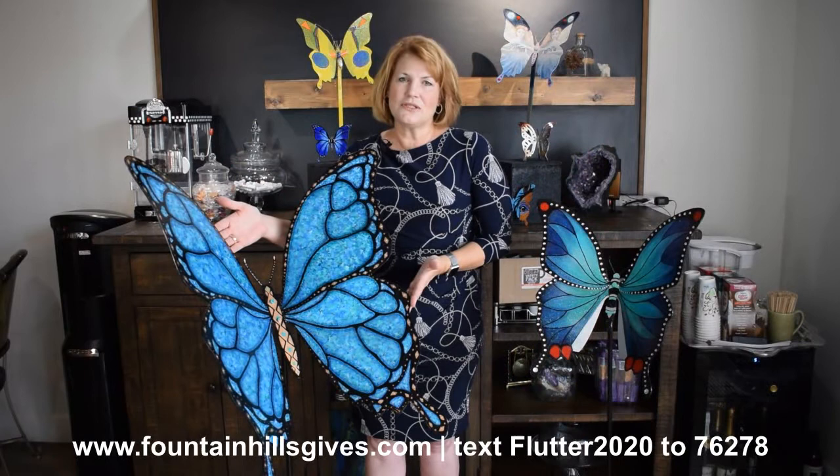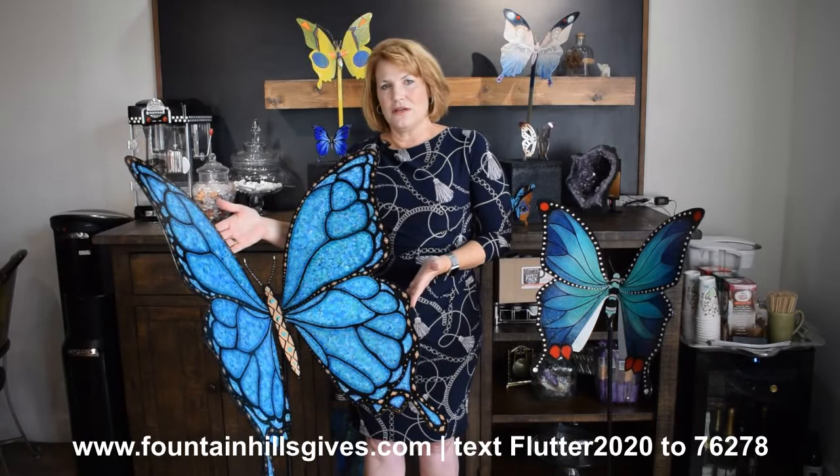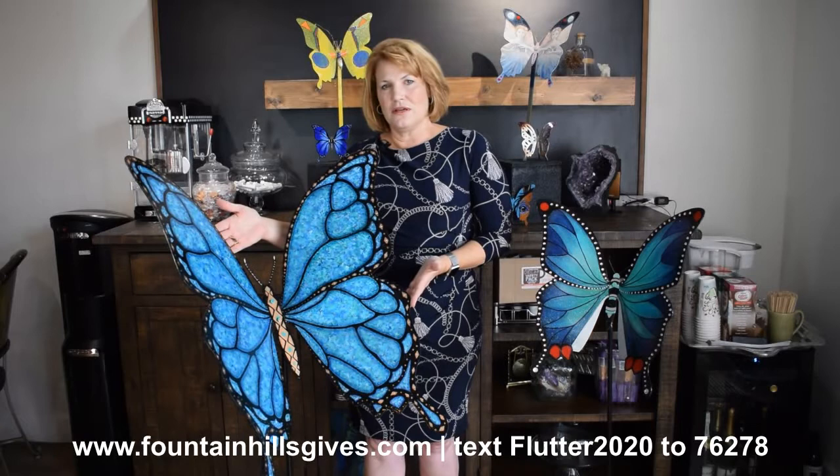You can purchase a raffle ticket by going online as well. Simply text FLUTTER2020 to 76278. Ticket prices are $10 each, $3 for $25, or $10 for $50.